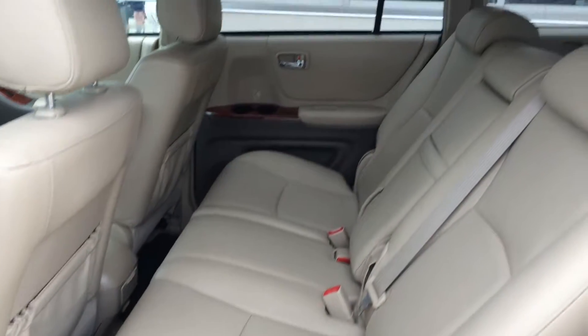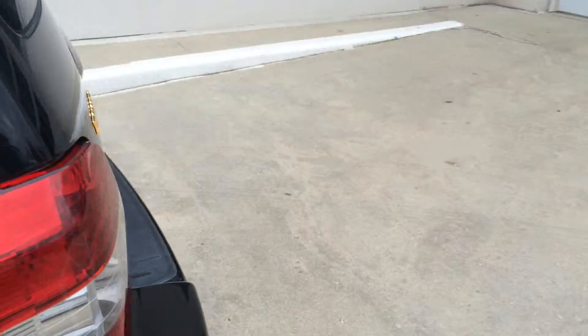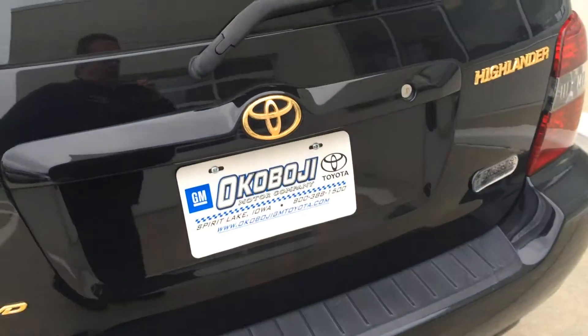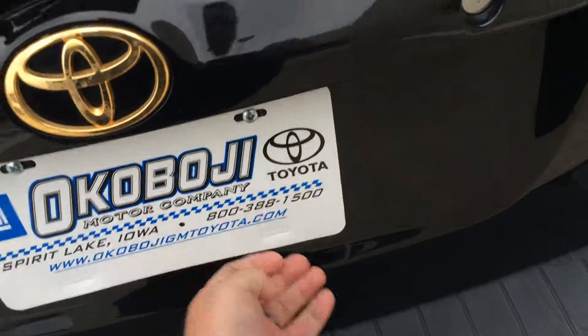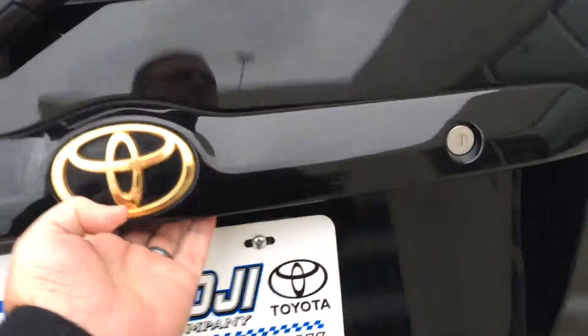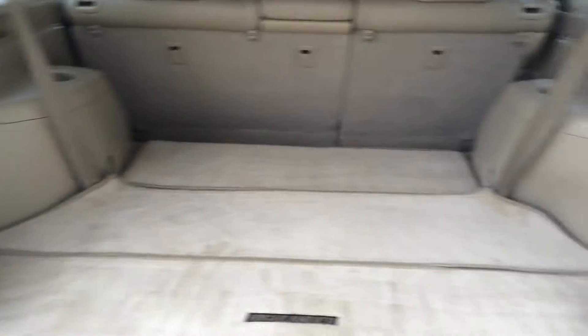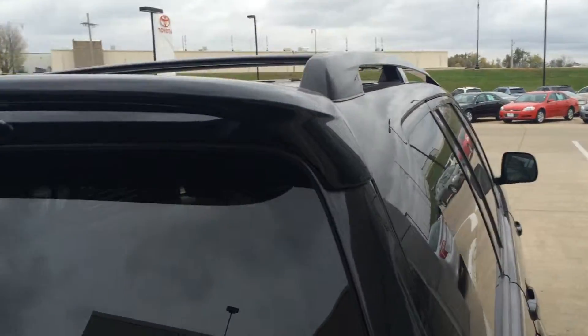Just a little bit over 131,000 miles. Here, look at your second row. And back here, you've got the nice gold lettering on the black, which looks really great. Pull up the back and you can see all the room you have back here. There's also a rear spoiler on top.